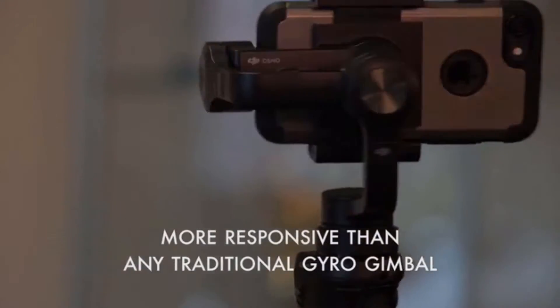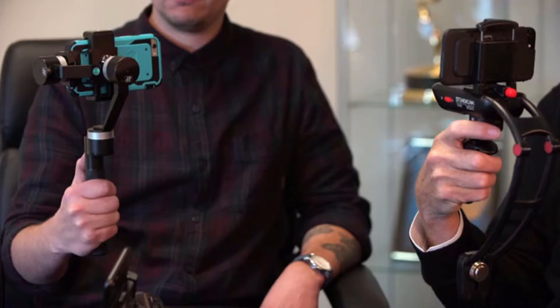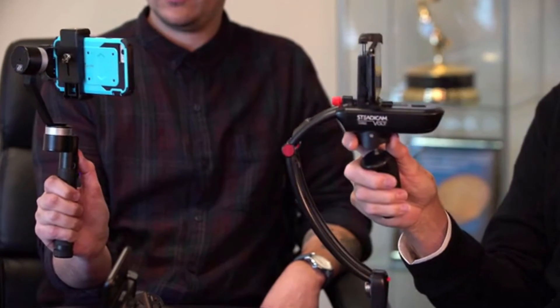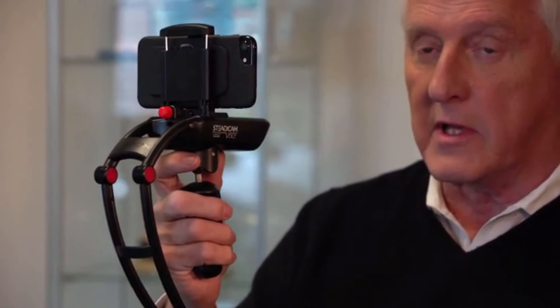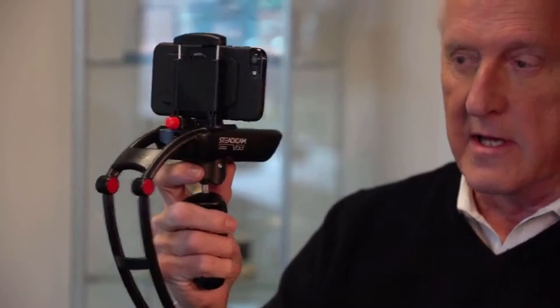Three-axis gimbals — they're not terrific at following action. One, two, three. One, two, three. There's a little lag there. The Steadicam Vault gives you stability and agility, and that's the key.